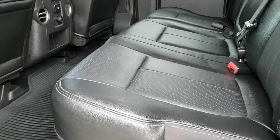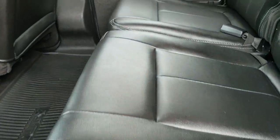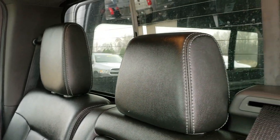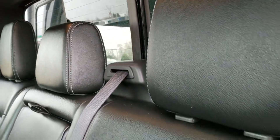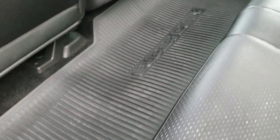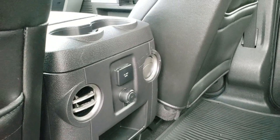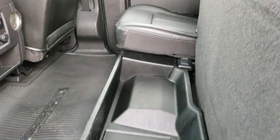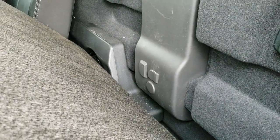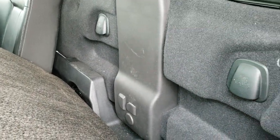Back seats are just as clean as the front seats — no rips, no tears back here. It does have the power sliding rear window with the built-in rear defrost. There is a factory all-weather floor mat back here, another 110-volt 150-watt plug-in, lockable storage underneath the seats that locks with the ignition key, a subwoofer behind the seats, and latch tether anchors back here as well.